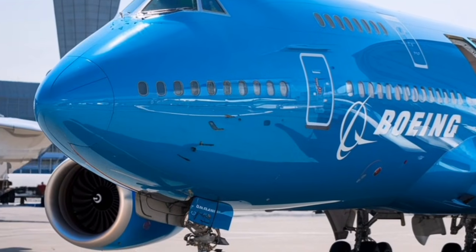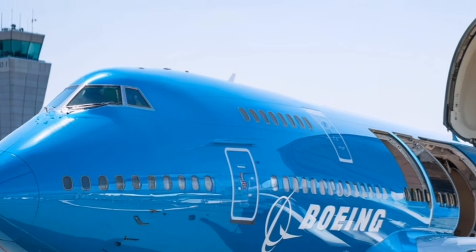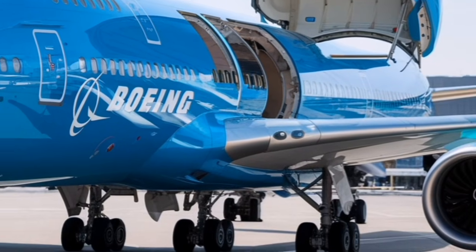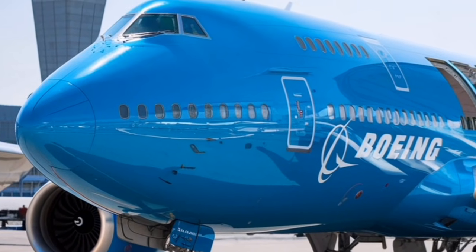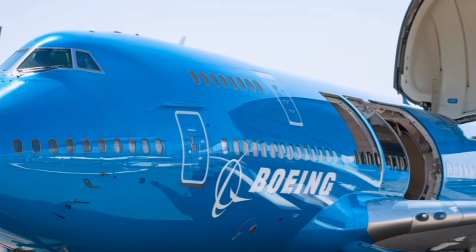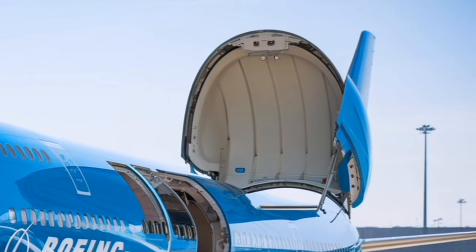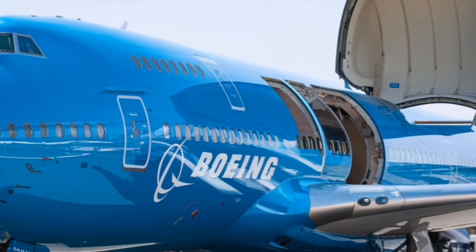After looking at everything — the exterior upgrades, the redesigned interior, the improved performance, the reduced noise, the modern cockpit, and the long-haul comfort — the 2026 Boeing 747 feels less like a revival and more like a transformation. It honors everything that made the 747 legendary while pushing it into a new technological era. For aviation enthusiasts, this aircraft isn't just exciting — it's emotional. It's the return of a giant, more powerful and more refined than ever.